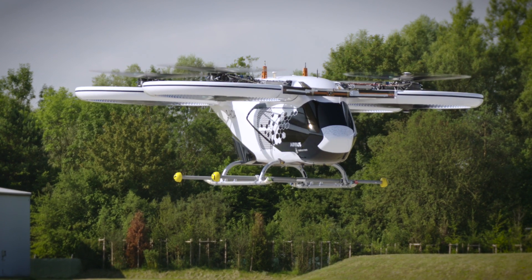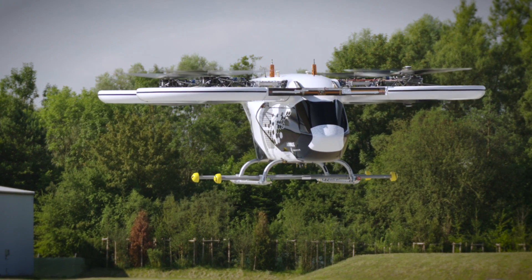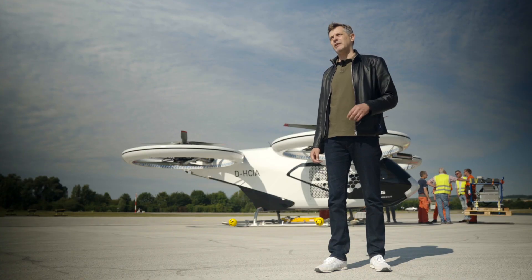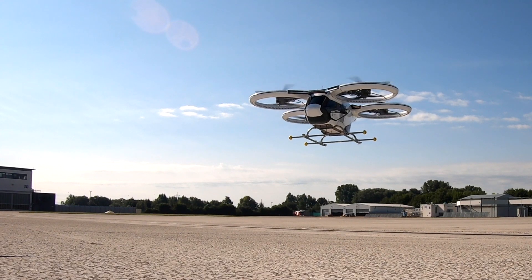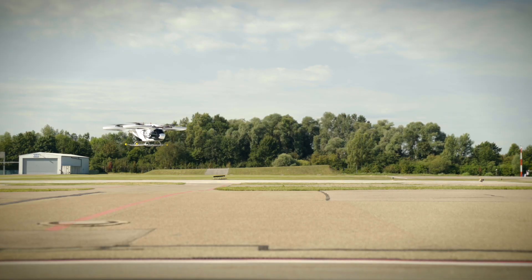Everything went perfect, so we are very happy — this was a great achievement for us. Manching is the next big step for us; we will move to Manching end of August. We will extend the flight envelope of the aircraft, fly forward, and fly at medium and higher speeds than we did here in Donauvert. There we have the secured area to do this kind of flight envelope extension we need to do.